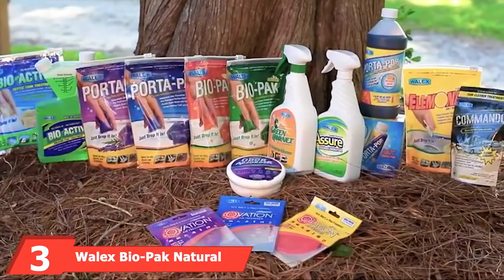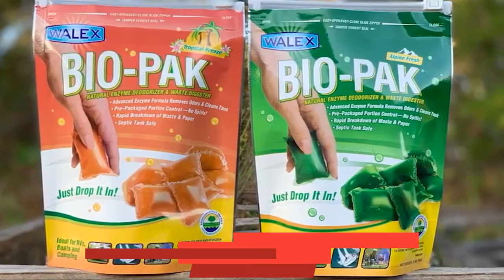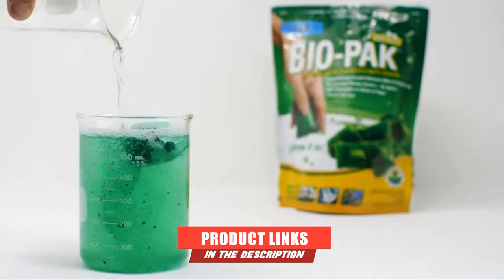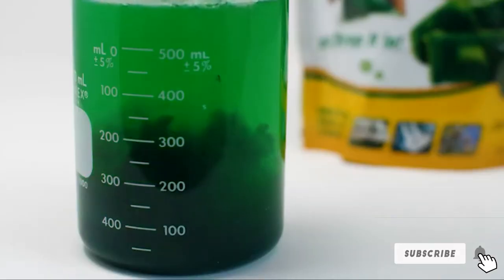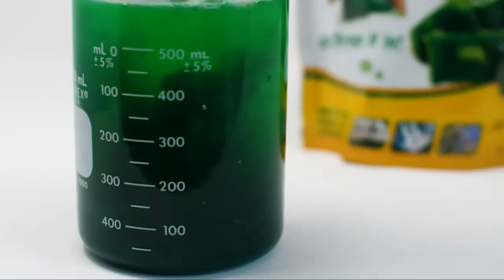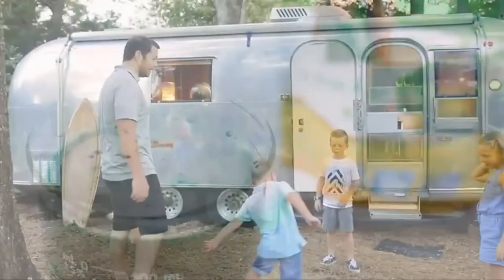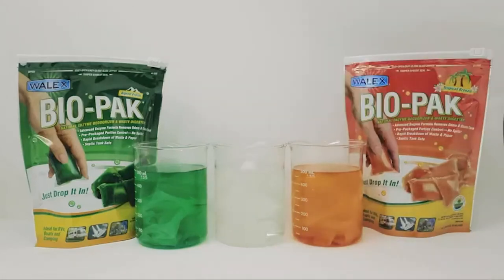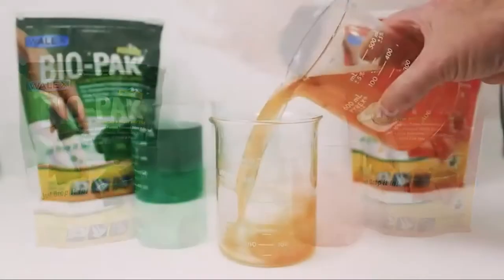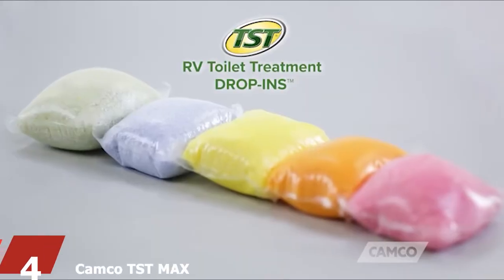Moving on to number three with the Walex Biopac Natural Holding Tank Deodorizer. Cleaning can be a very messy process, but with this formula that is a thing of the past. It comes in a convenient form that provides portion control while being incredibly easy to use — simply drop a pack in and the rest is history. The formula is environmentally friendly, starts work instantly, and is very effective at keeping bad odors at bay.